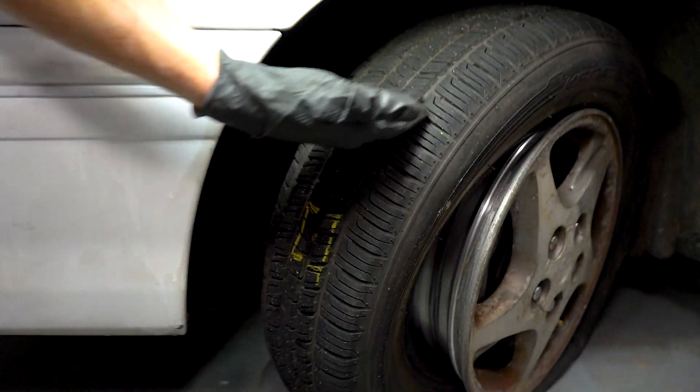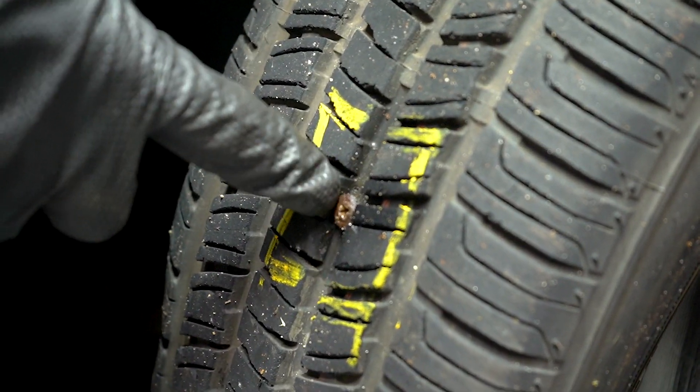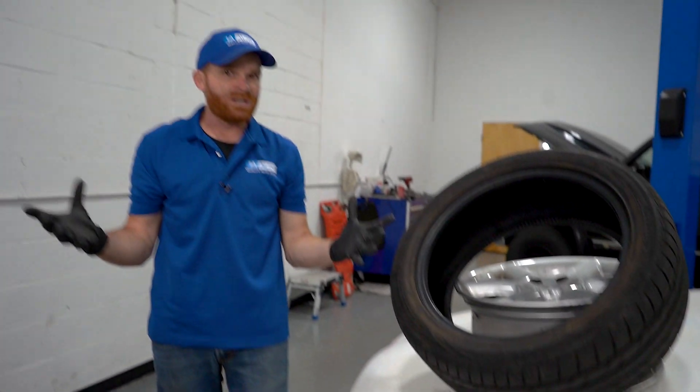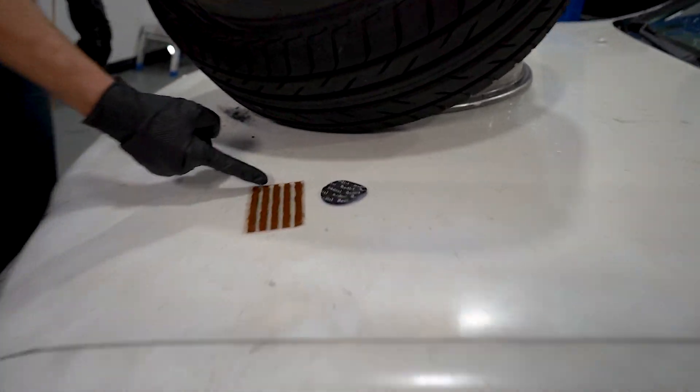Luckily for you, getting a flat tire isn't necessarily the end of the world. Is it inconvenient? Yeah, especially if you're on the side of the road or dealing with something like this in the rain. But if you catch it soon enough, you might not have caused too much damage to the tire. All you want to do is just go ahead and inspect the tire, see if you can find something that might have caused the leak. On this one right here, I found a screw. If I was to fix this soon enough without necessarily driving on it for an extended period of time, typically I can just get away with using one of these — you have some tire plugs.